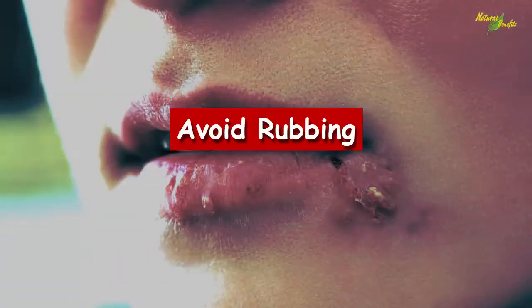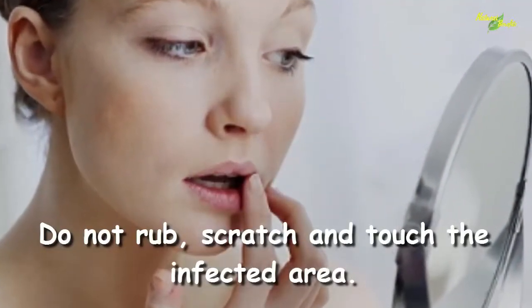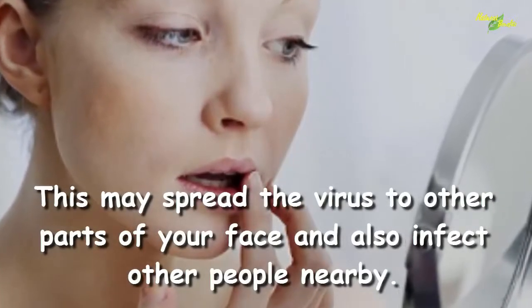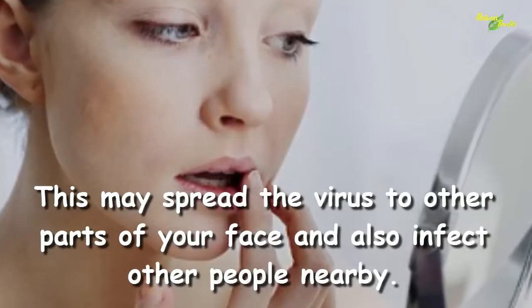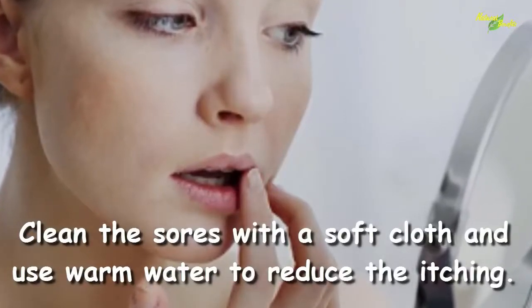Avoid rubbing: do not rub, scratch, or touch the infected area, as this may spread the virus to other parts of your face and also infect other people nearby. Clean the sores with a soft cloth and use warm water to reduce the itching.